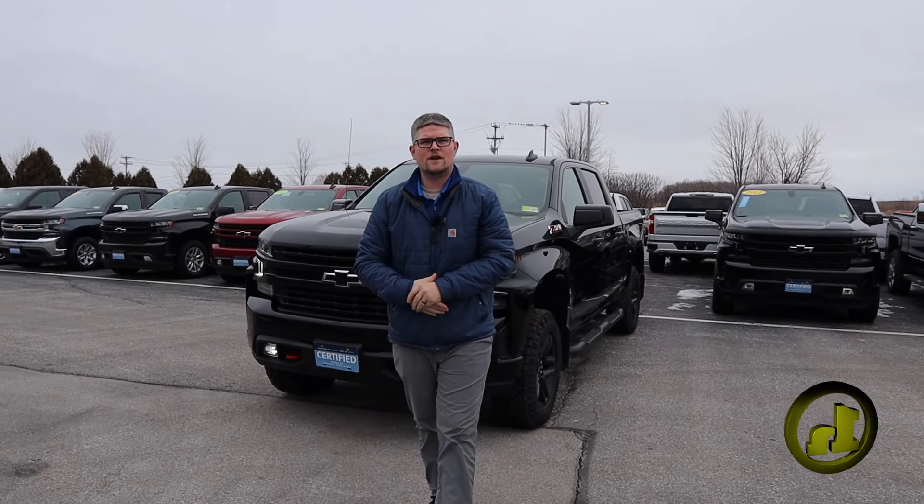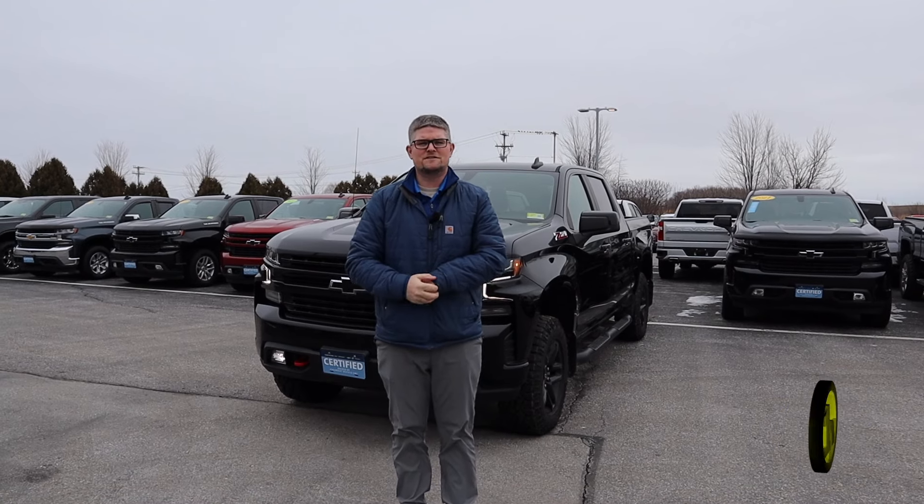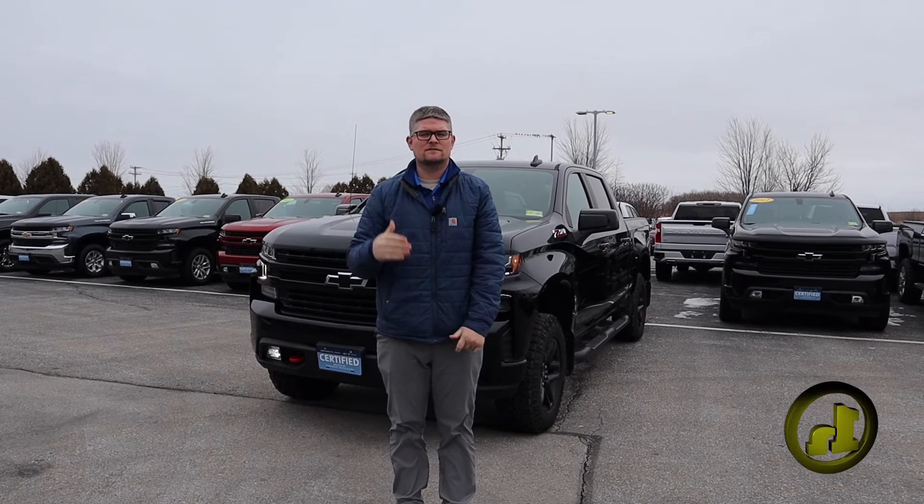Good morning Justin, Matt Artis here at Handy Chevrolet. I want to thank you so much for reaching out to us and letting us know you have some interest in a new truck. Love to help you out.